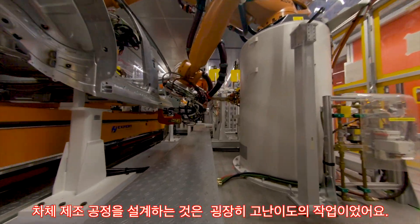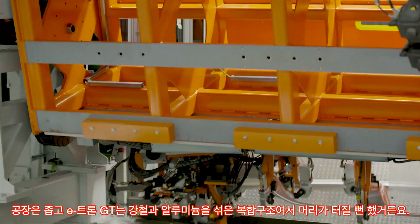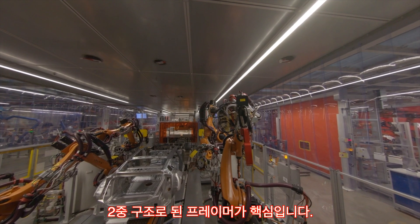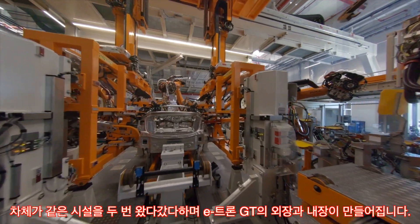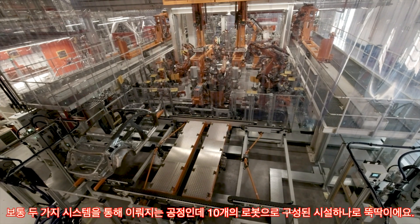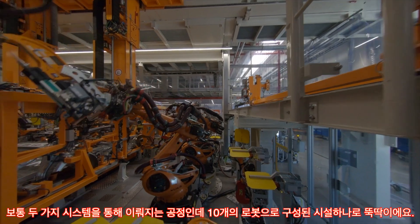Designing the body manufacturing process was no mean feat for the planning engineers. Space is tight and the Audi e-tron GT has a composite construction of aluminium and steel. The result? Solutions that are unique to Audi and the Volkswagen Group. The dual passage framer is a prime example: the body goes through the same station twice and the interior and exterior are assembled in a fully automatic process. One framer with ten robots combines all manufacturing steps into one, where normally two systems are required.